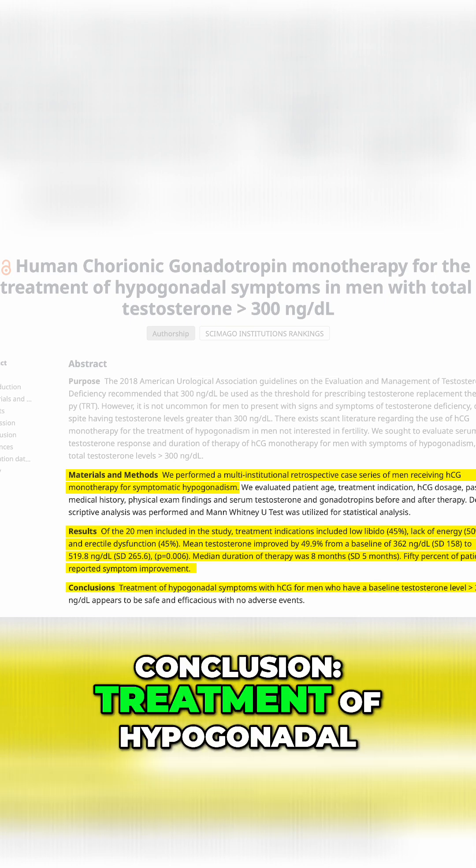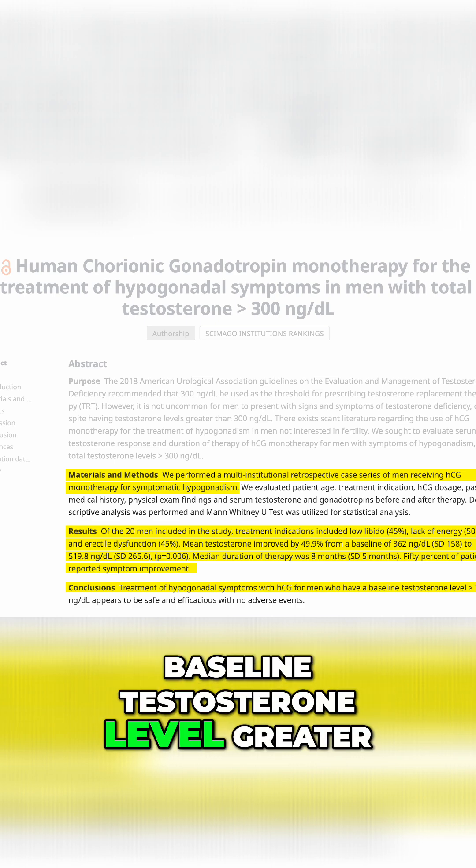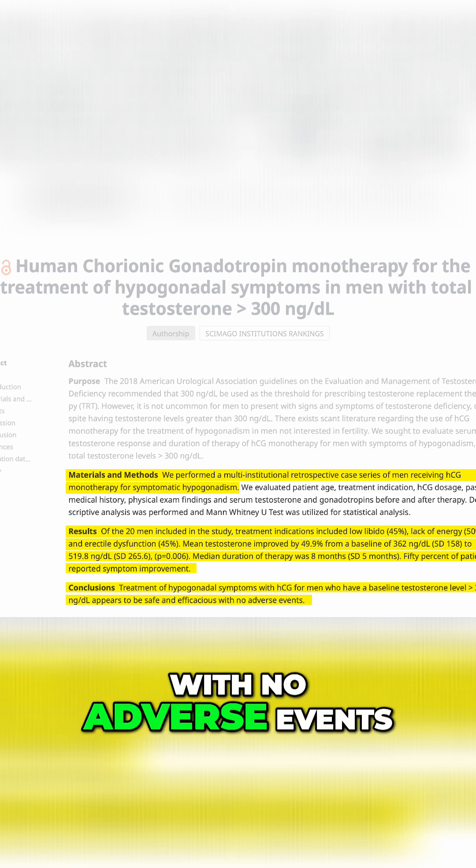Conclusion: treatment of hypogonadal symptoms with HCG in men who have a baseline testosterone level greater than 300 nanograms per deciliter appears to be safe and efficacious, with no adverse events.